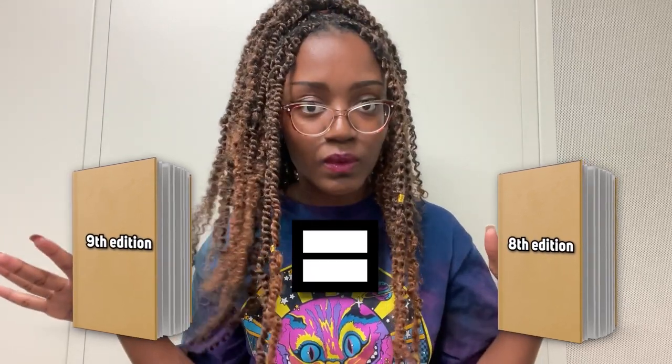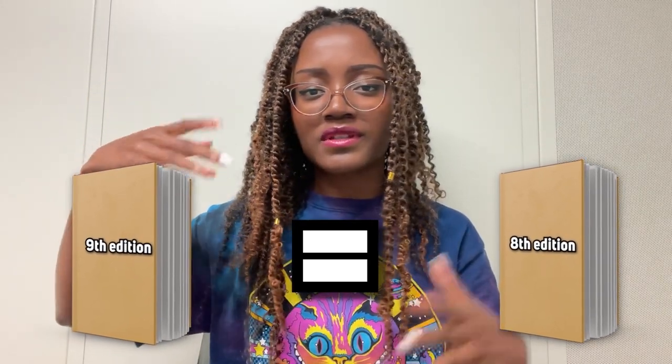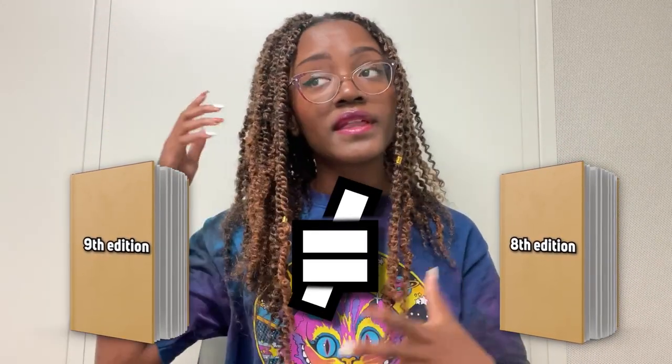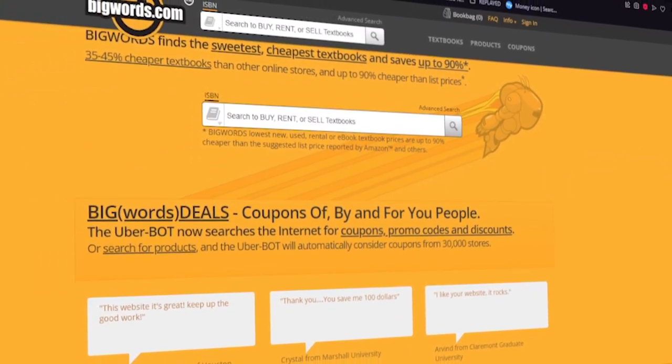A lot of people don't know this, but earlier editions of textbooks tend to be almost nearly identical — they literally just flip-flop the subject titles from the previous version to the newer version. So you might as well learn from the previous version, or buy the older edition. Before doing that, check online and compare the table of contents to see how parallel they are. Also, digital ebooks are typically cheaper than physical copies, and you can use bigwords.com to compare textbook prices.